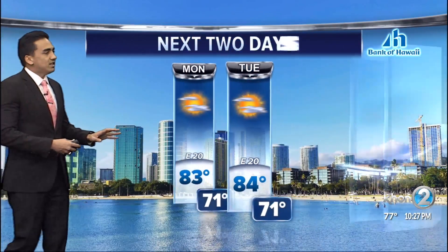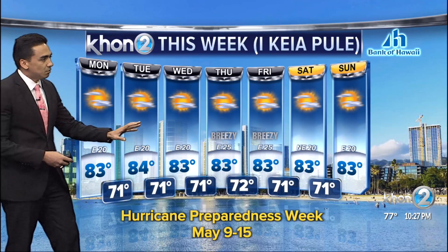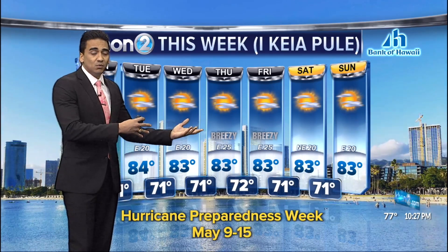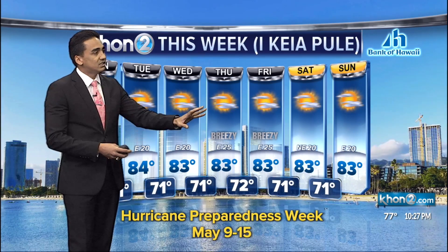But once we get into Wednesday, Thursday, as I mentioned, that's when we're going to start to see breezy conditions take place and bring in more windward showers — some being toppled over towards the leeward sides. But for the most part, leeward sides looks to be mostly dry, and that will take us into the weekend.